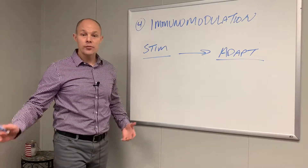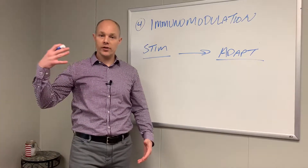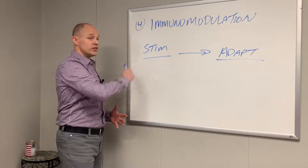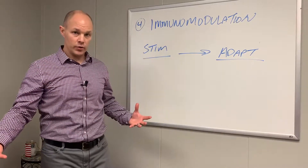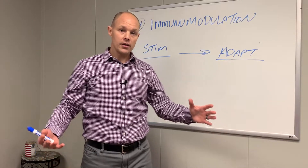The last one: immunomodulation. We want an immune system that can balance itself — one that's working correctly — which means we need an immune system that works from a stimulatory situation into an adaptive or modulated position.